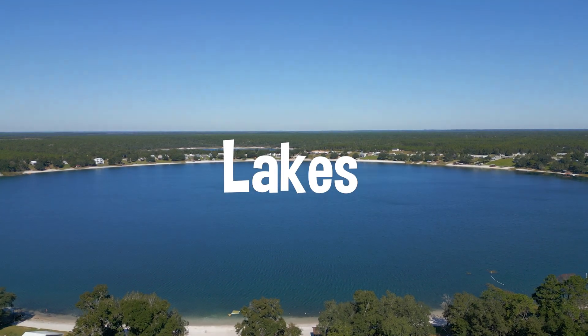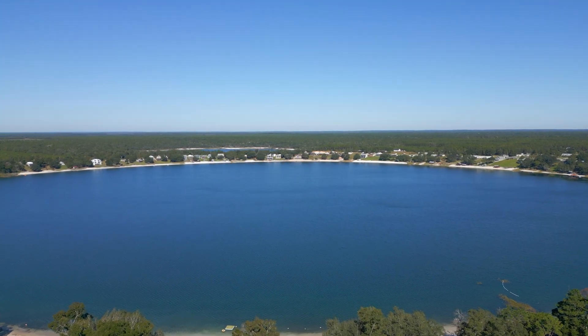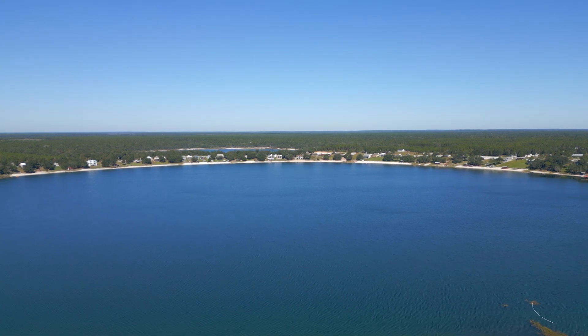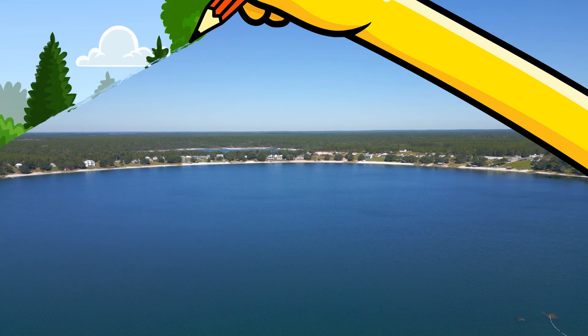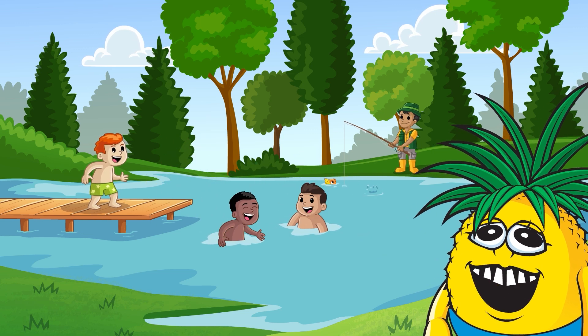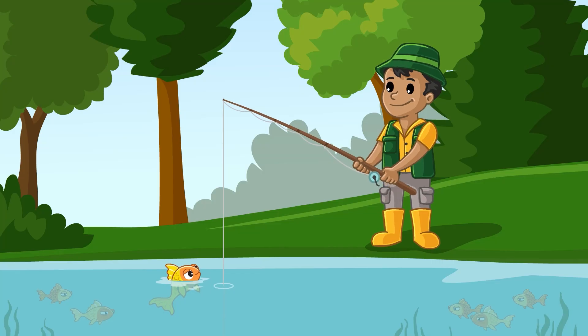Next up, lakes. Lakes are like giant bathtubs, surrounded by land, that hold water from rivers, rain, and underground springs. They're perfect for swimming, fishing, and even relaxing. And guess what? Some lakes are so clear, you can see all the fish swimming around. How cool is that?